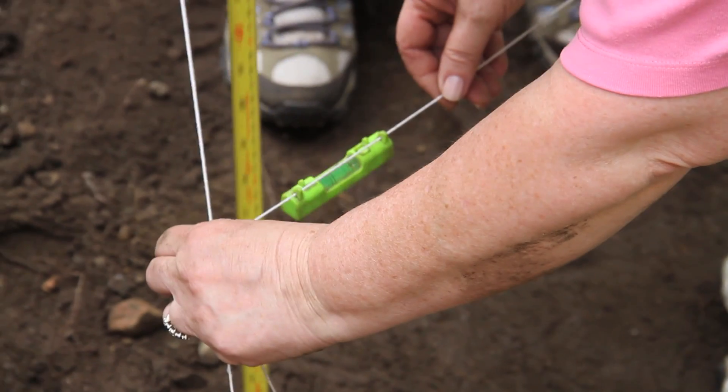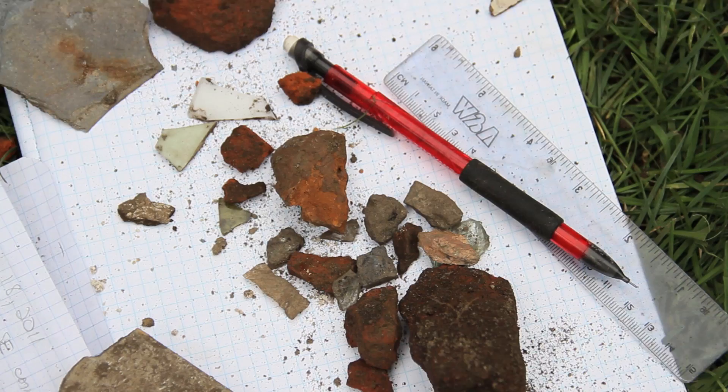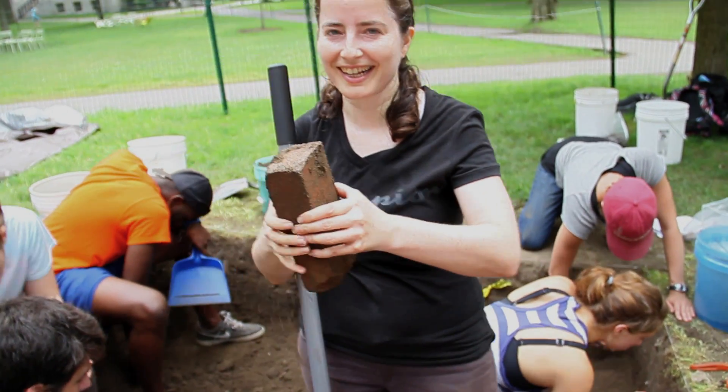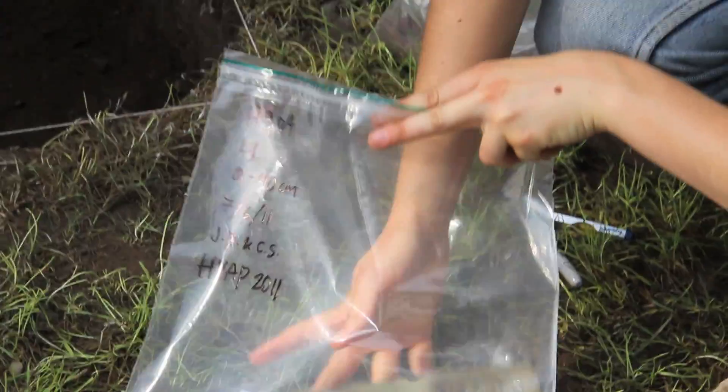We're up in one of the top levels, which is very mixed. We've seen everything from 21st century bottle caps through 17th century pipe stems, and everything in between — glass, bricks, ceramics, nails — all the good stuff.